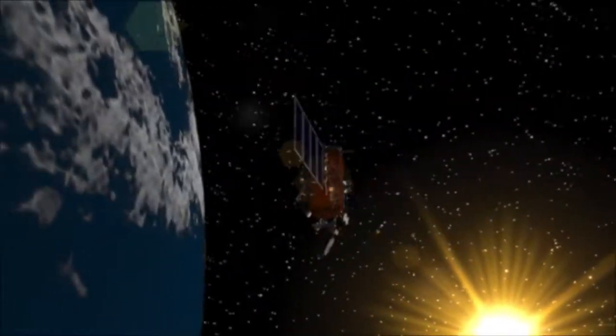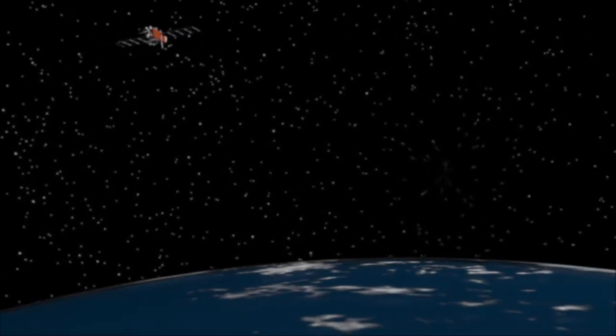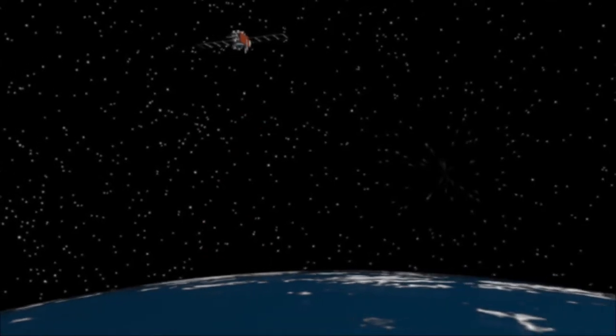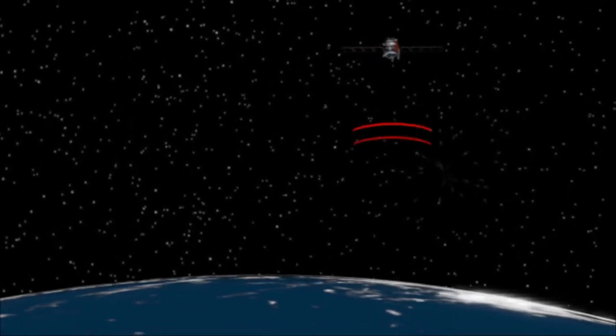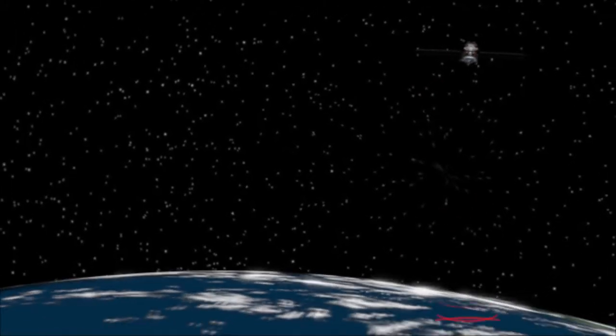Satellites measure changes in sea level from space. They send radar pulses towards the Earth and time the echo that bounces back. Scientists have thus discovered that the oceans of the world are rising at an average of 3 mm per year in the open seas. But you can't just look down from space when you want to find sea level changes at any given spot.